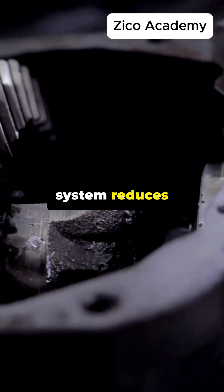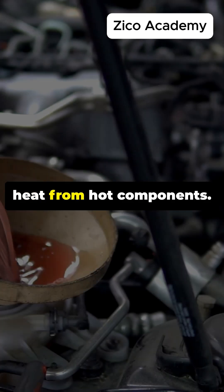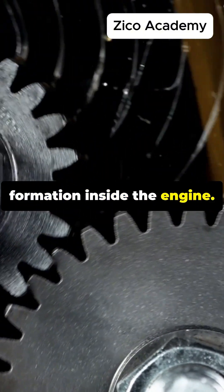The lubrication system reduces friction and prevents wear between metal parts. It cools the engine by absorbing heat from hot components. It cleans internal parts from metal and carbon deposits, and it prevents rust formation inside the engine.